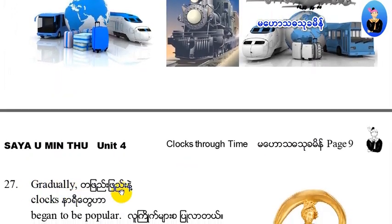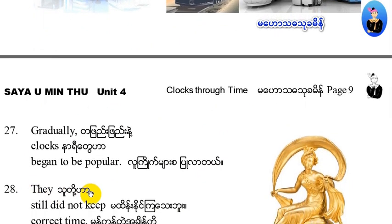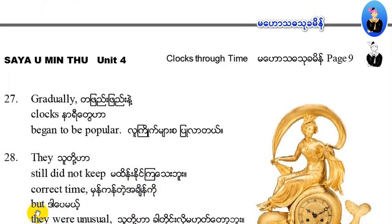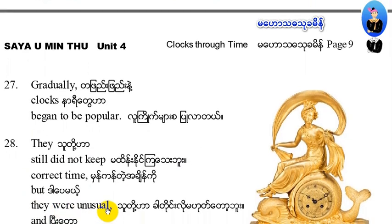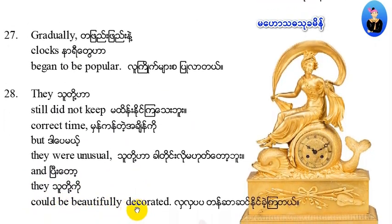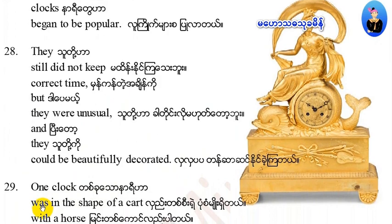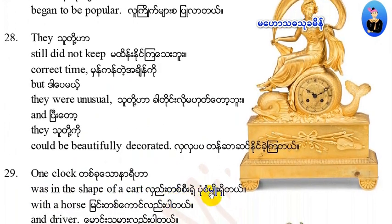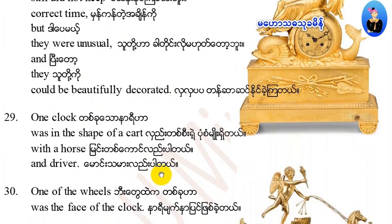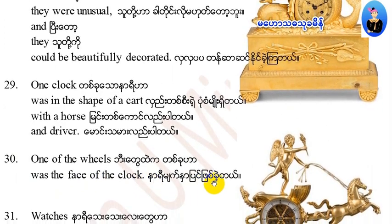Gradually the clocks began to be popular. They still did not keep correct time, but they were unusual and could be beautifully decorated. One clock was in the shape of a cart with a horse and driver, and one of the wheels was the face of the clock.